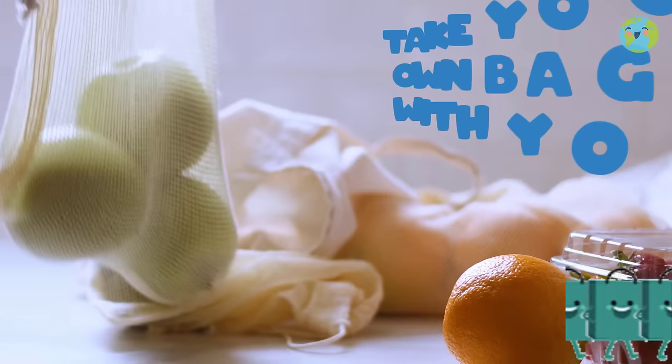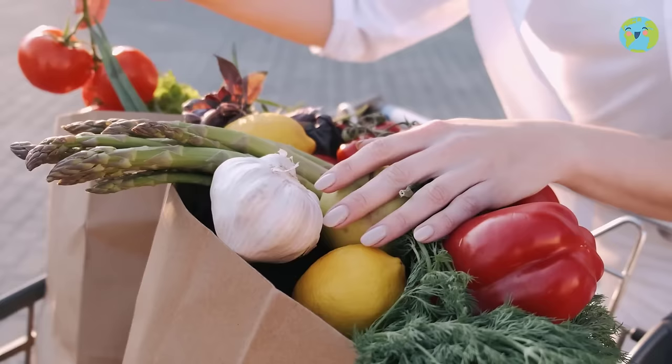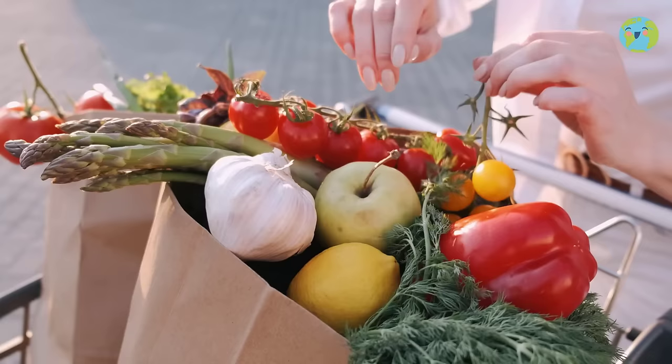As long as you remember, pack a preferably cloth bag in your backpack so when you go to the supermarket or shopping with your parents, they don't need to ask for plastic bags.